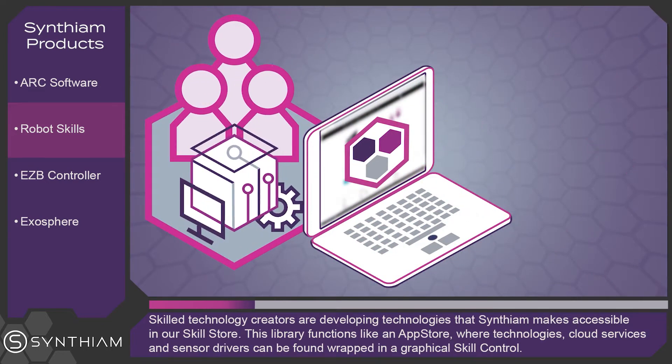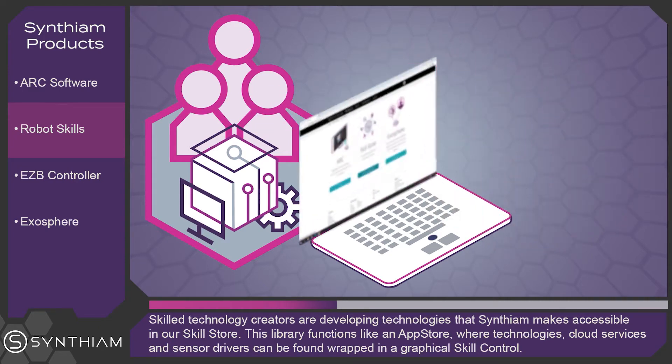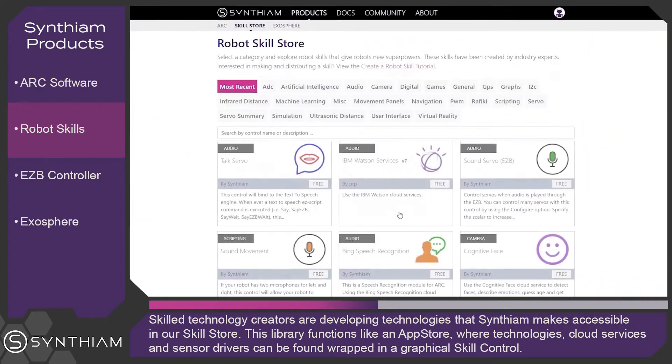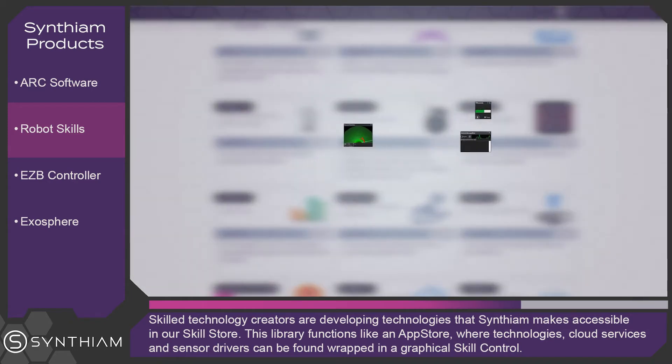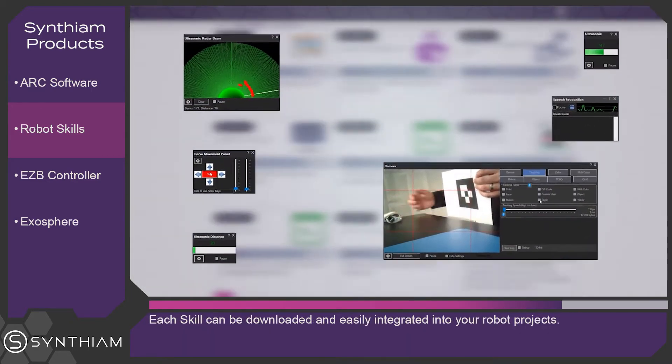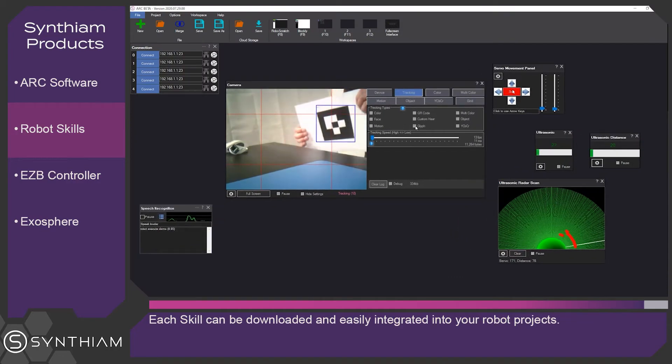Skilled technology creators are developing technologies that Synthium makes accessible in our skill store. This library functions like an app store, where technologies, cloud services and sensor drivers can be found wrapped in a graphical skill control. Each skill can be downloaded and easily integrated into your robot projects.